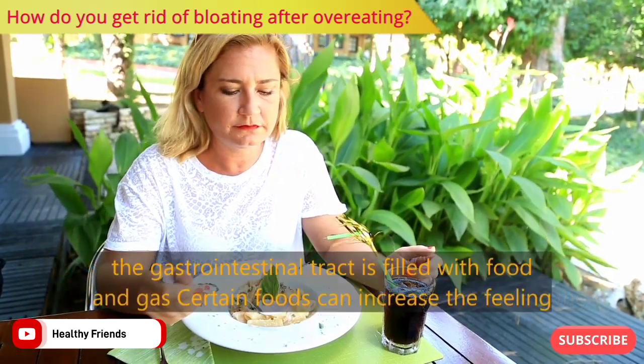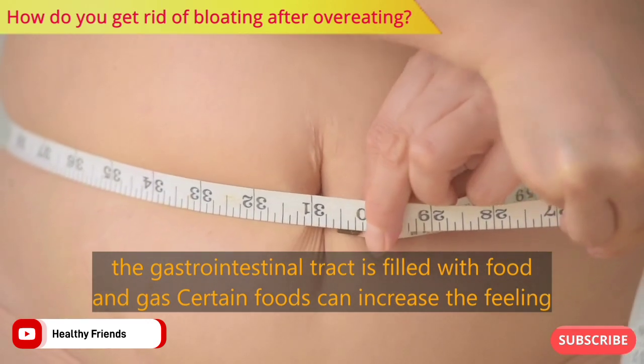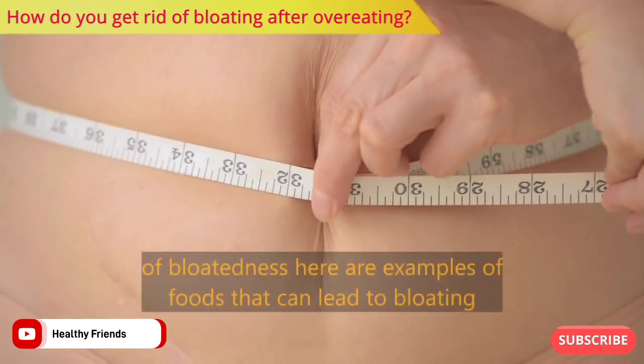Bloating occurs when the gastrointestinal tract is filled with food and gas. Certain foods can increase the feeling of bloatedness. Here are examples of foods that can lead to bloating.